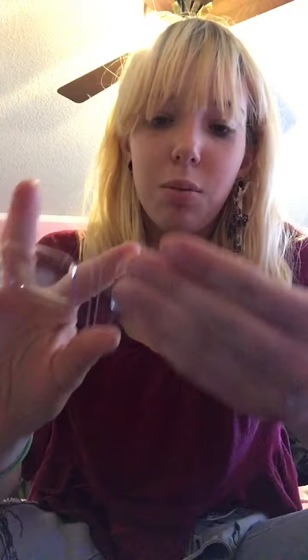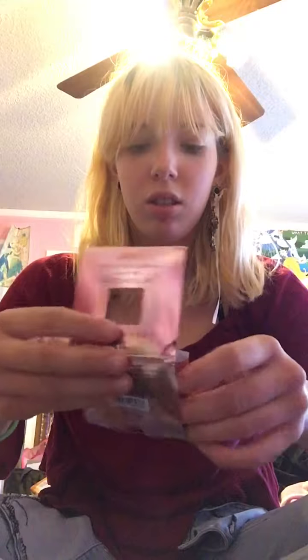Next I have an Urban Decay Afterglow Eight Hour Powder Highlighter in the color Sin. I still don't own any of their Naked palettes, which makes me sad — I want all of them. I was scared opening it but we're good. It looks really pretty. It's a really natural highlight, not blinding — just gives my skin a little sheen. Really nice and pretty.